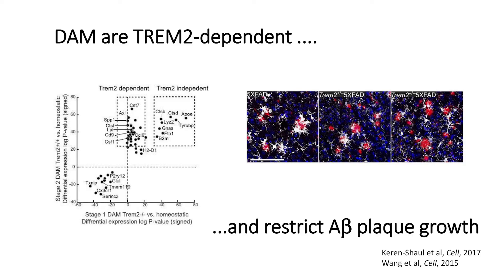We also looked at whether there is any relevance of these DAM cells to human Alzheimer's disease. We found them in human brains, and not only that — we found them surrounding the plaques, creating a barrier around them. So it looks like they are preventing the plaque from further growth.